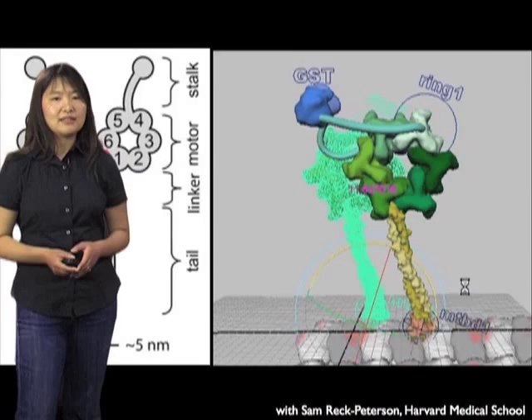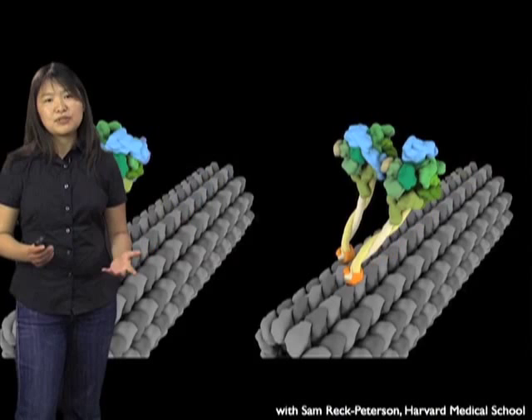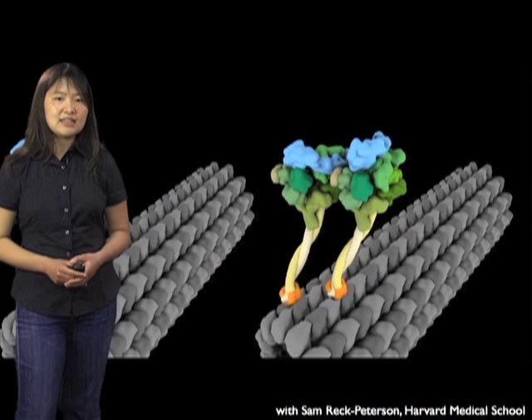Using these kinds of models, you can really start to visualize the walk cycle of dynein. Each person in the lab might have a different idea of how this happens. You can also start to try to predict what might happen if, for example, you mutated the protein or put it into different conditions. You can compare those things side by side and potentially start designing experiments around these kinds of ideas.